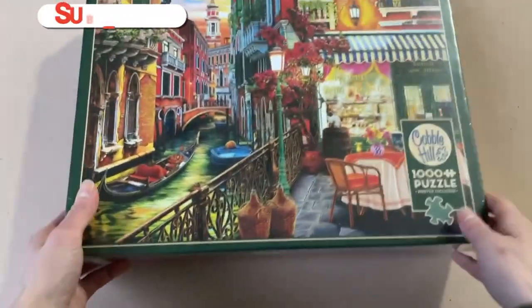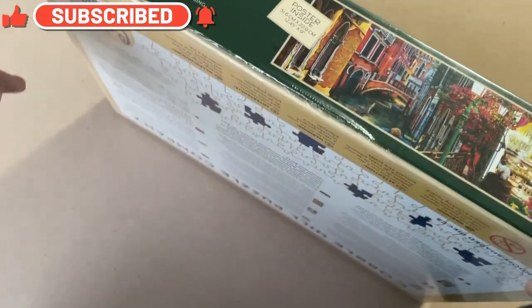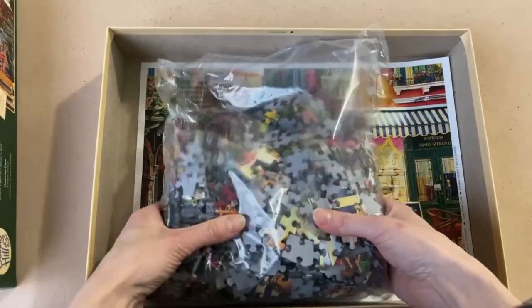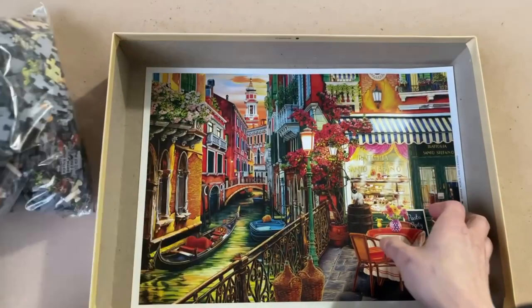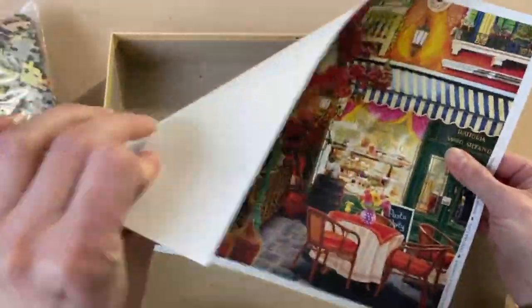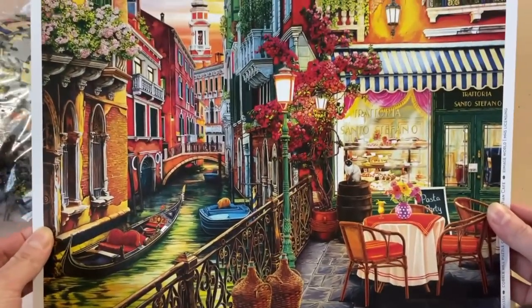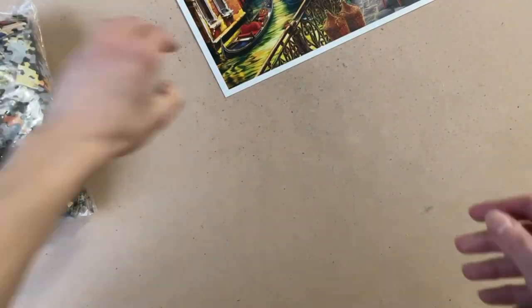Alright, let's open this up. It comes in plastic wrap, so let's get that off first. We have the pieces in a plastic bag, and here is your poster. Nothing on the back. This paper has a nice feel to it — it doesn't feel like it can easily tear, it feels like pretty good quality paper. Look at that image — that's a nice print. It's going to be super useful while completing the puzzle. Now let's get to the pieces.